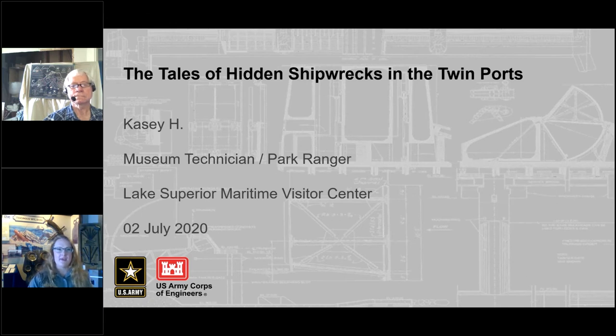Hello and welcome everybody. My name is Ranger Casey. I work here at the Lake Superior Maritime Visitor Center. I've been here for about two and a half years now. I started as an intern when I was still going to college for my history degree. I graduated with a minor in anthropology and a museum studies certificate.